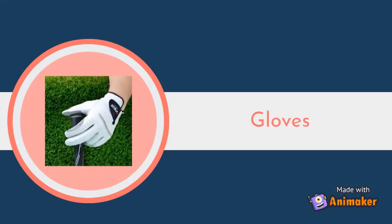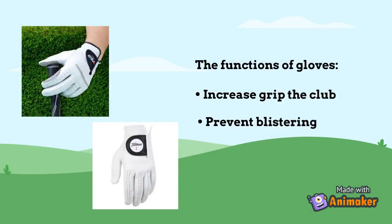Gloves. The functions of gloves are to increase grip with the club and to prevent blistering.